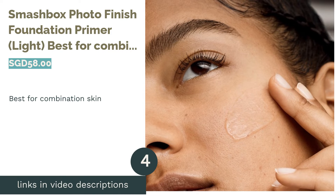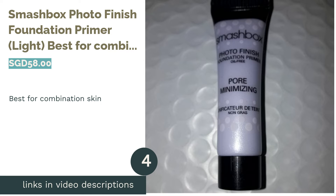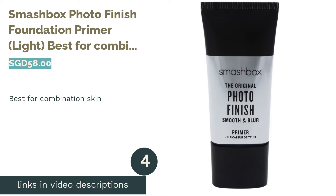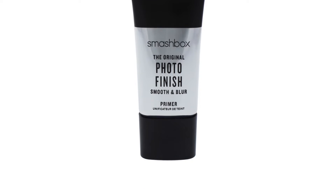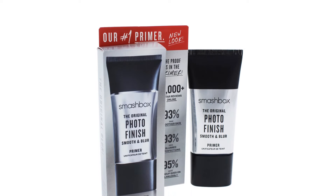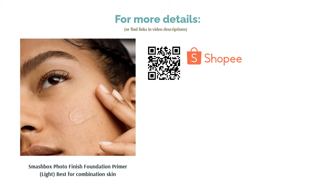The next product is Smashbox Photo Finish Foundation Primer Light, best for combination skin. This oil-free primer will keep your skin balanced and shine-free without causing dryness or dehydration. It comes in a lightweight gel formula that smoothens the skin without feeling sticky. The formula also has vitamin C and peptides to give your skin added protection against environmental stress.